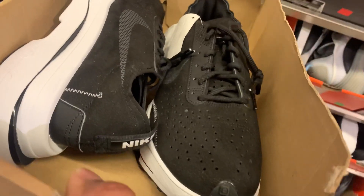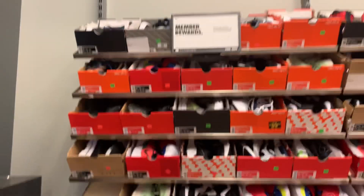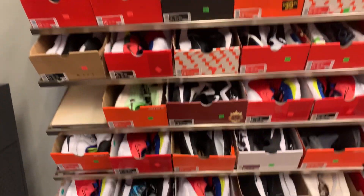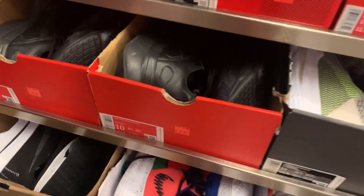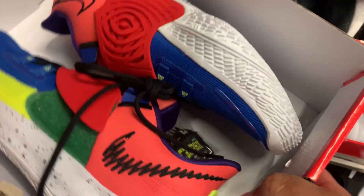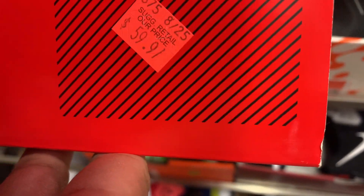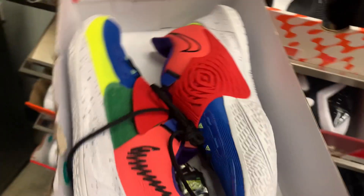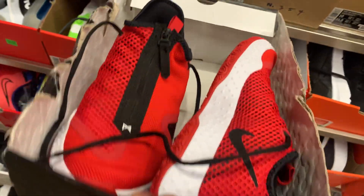How about the Nike Zoom Type at $64.97? I already got me one of these — it is very, very comfortable and very soft on the back. Moving on, more on the hash wall. Some Kyrie Low 3 in a different colorway at $59.97 — what is your thought on that one?